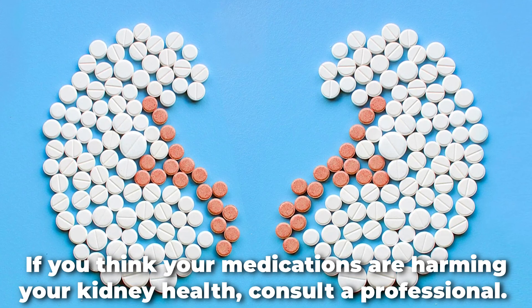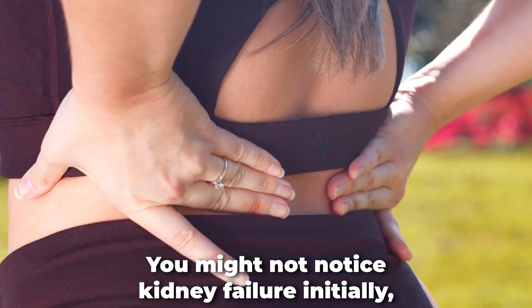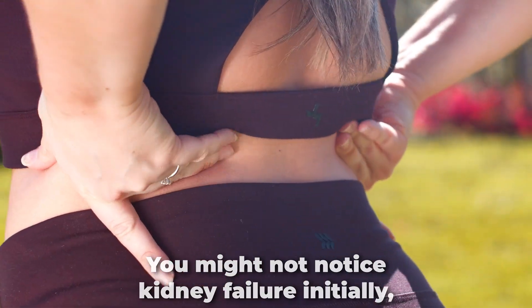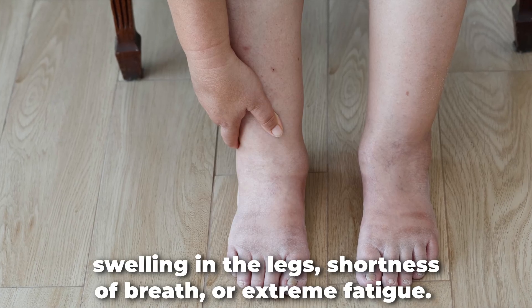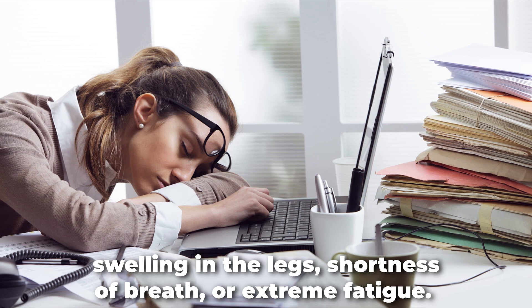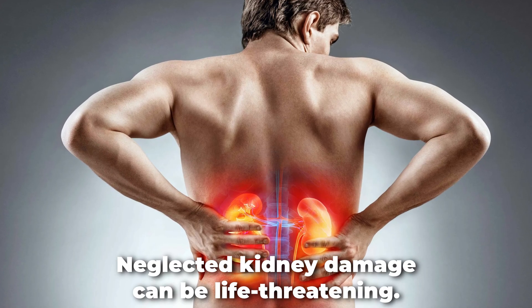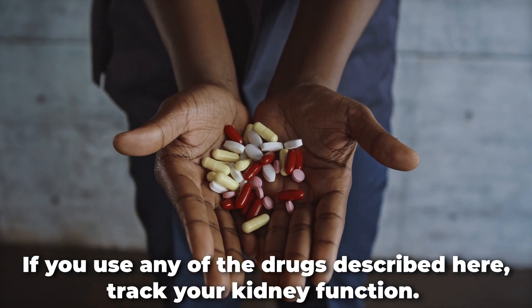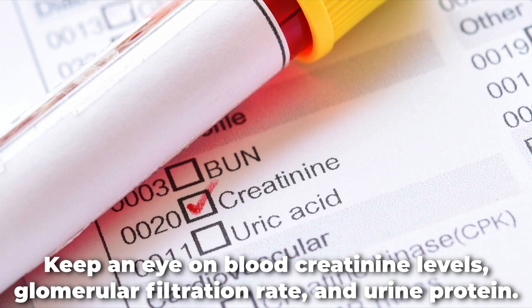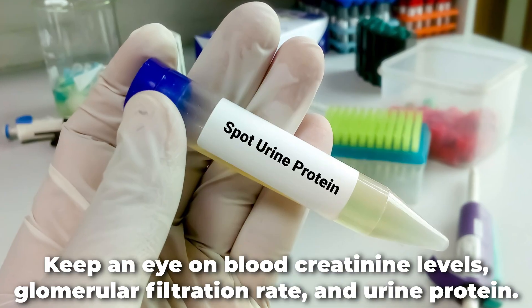If you think your medications are harming your kidney health, consult a professional. You might not notice kidney failure initially, but as it advances, you may see low urine output, swelling in the legs, shortness of breath, or extreme fatigue. Neglected kidney damage can be life-threatening. If you use any of the drugs described here, track your kidney function. Keep an eye on blood creatinine levels, glomerular filtration rate, and urine protein.